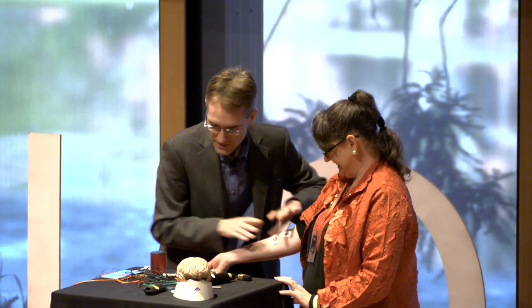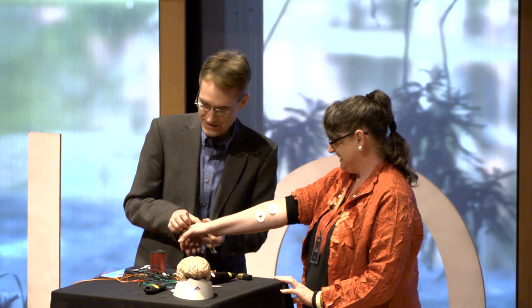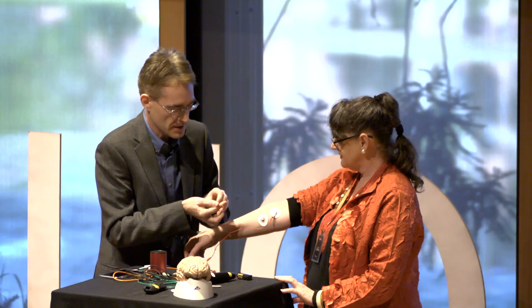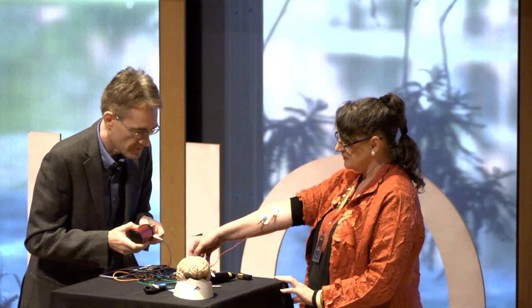I'm just going to put this on the back of your hand. I'm going to wire you up — what's going to happen is I'm going to ask you to squeeze your hand, and we're going to see some of those electrical pulses traveling from the motor part of your brain down your arm to your hand. Let me just turn this on.